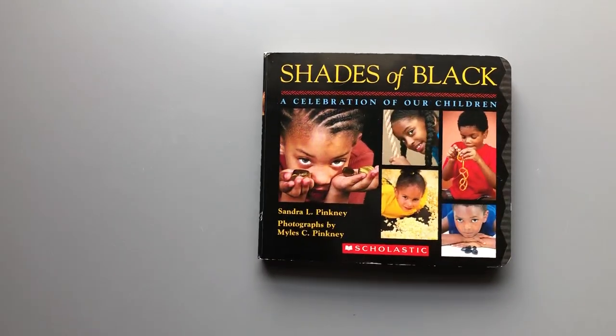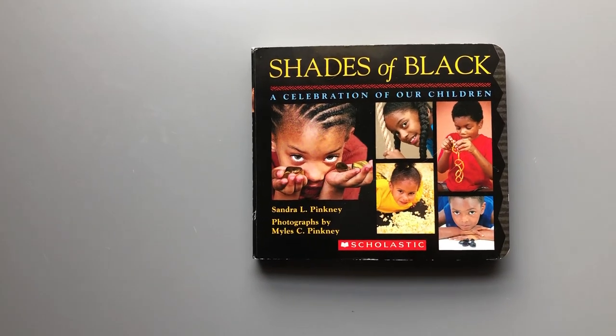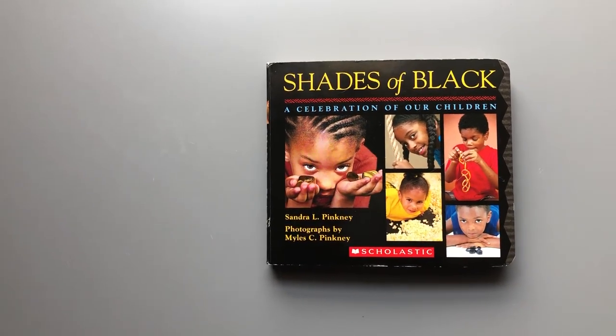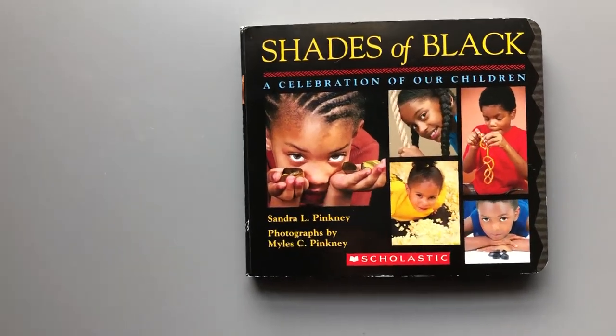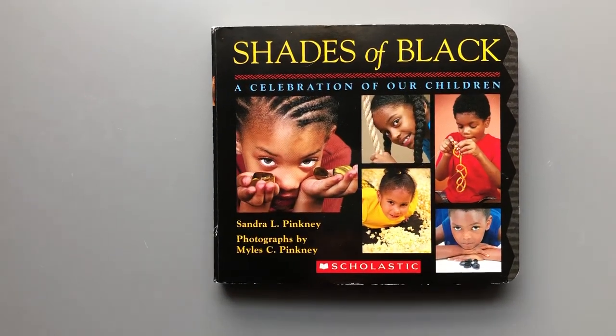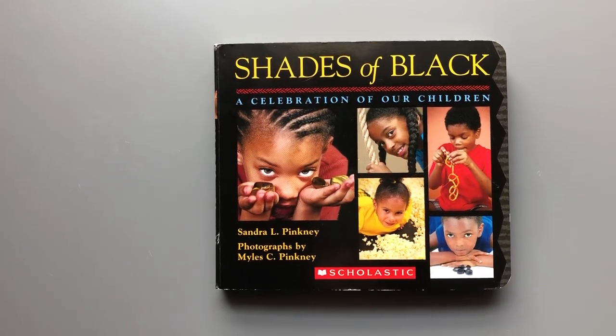While we're reading, I want to show you some tips about how to check how you're reading — to make it sound right and make sure you're figuring out words without sounding out every word. The author's name is Sandra Pinkney. This book is also on YouTube if you want to look at it again.